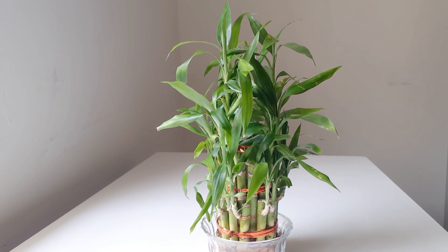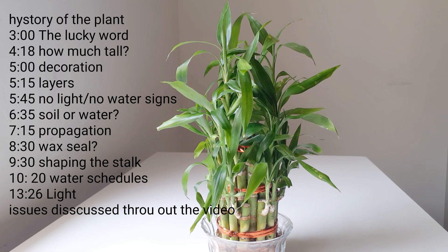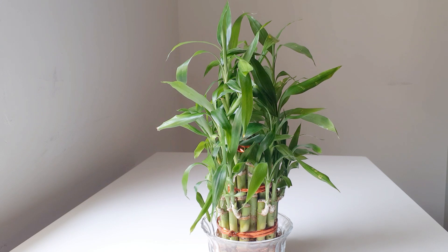There's so much to discuss: the best place to keep this plant, temperature, lighting, water schedules, how tall it can grow, propagation, growing media, and the issues you may face. I'll leave the section details on the screen. You may skip a few if you already know, but I suggest you watch through the video because everything is related — the schedule depends on the lighting and temperature.